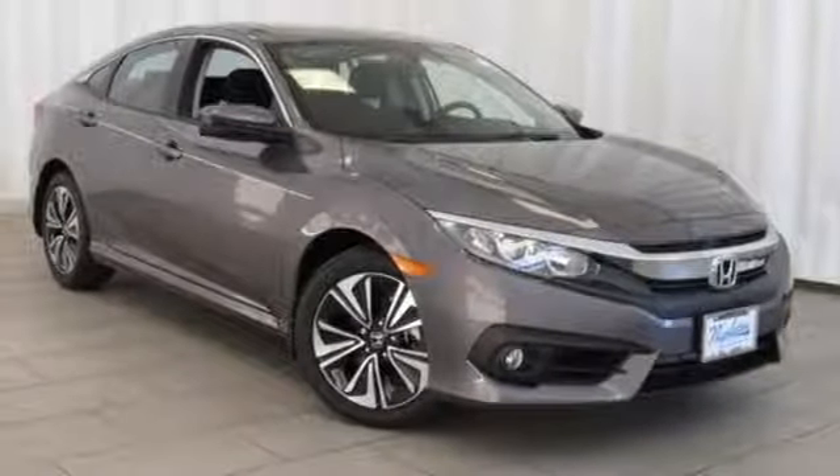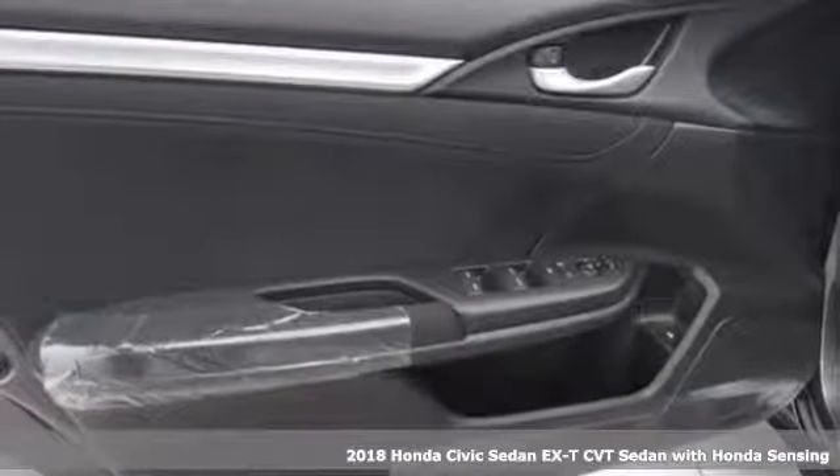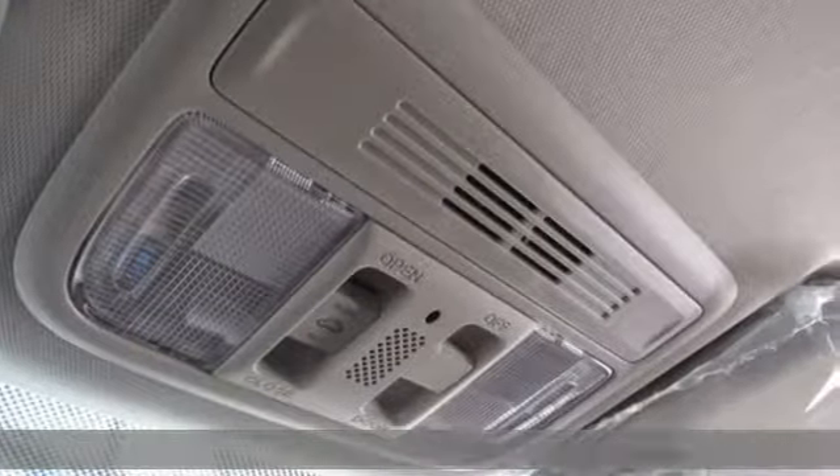It's a new 2018 Honda Civic Sedan. Get more mileage out of every drive with this Civic. It comes nicely equipped with features you'll love.